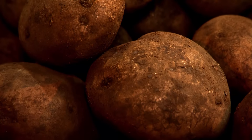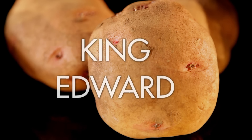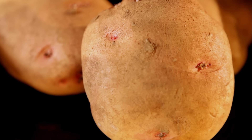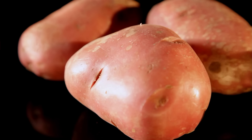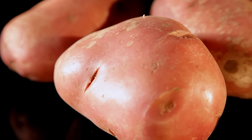Floury potatoes have a fluffy, dry texture when cooked, which makes them great for mashing, roasting or cutting into chips. Types include King Edward, whose smooth, creamy flesh is perfect for potato gratins or with rich meats like beef. And Desiree, which have an amazing red skin and are great for baking or as delicious potato wedges.